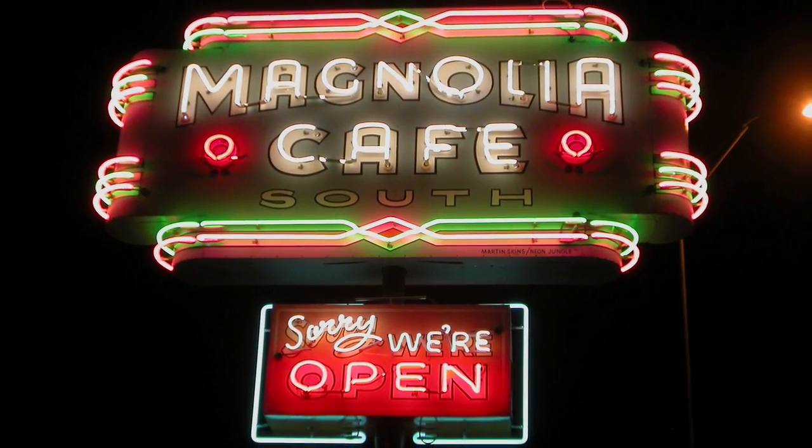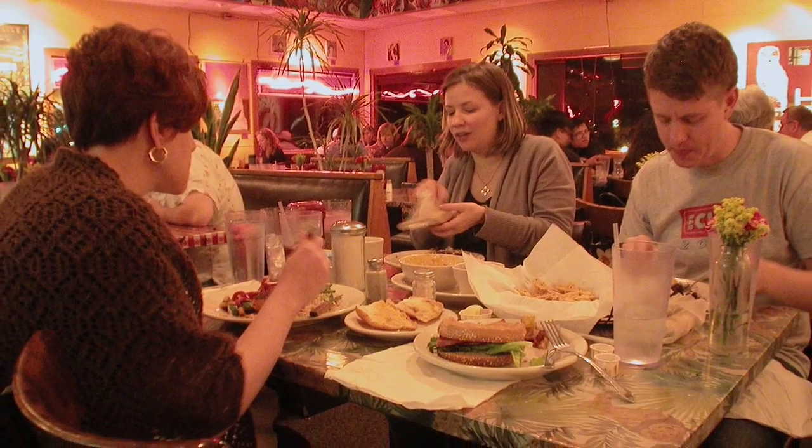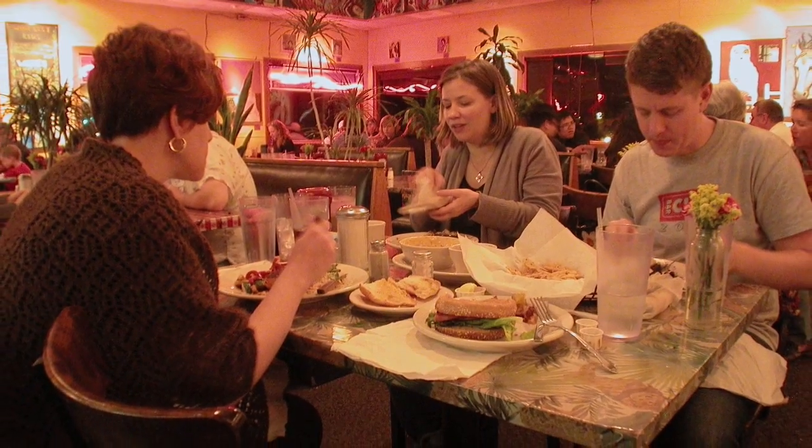Afterward, we all went to dinner at the Magnolia Cafe and enjoyed a great meal before going back to the hotel. The Knitting Nest was such a homey shop and I'm definitely going back again next year. If you're in Austin, Texas, you should check it out.